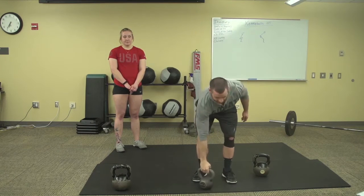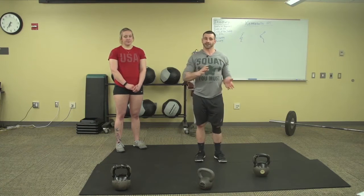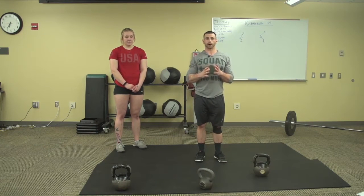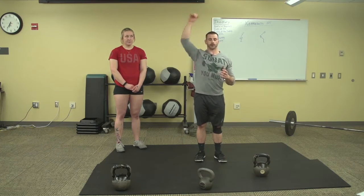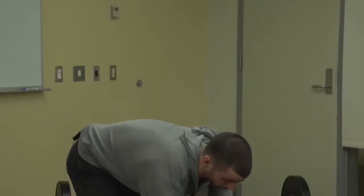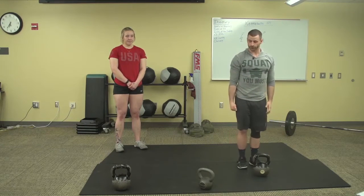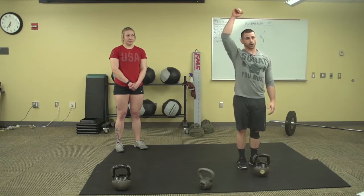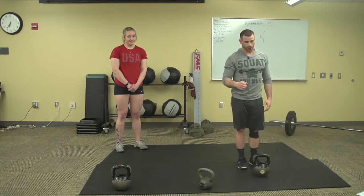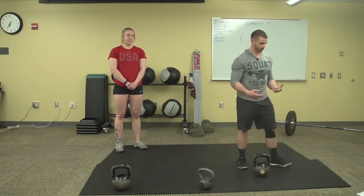The bottoms-up position is much more advanced than your typical overhead position. In all of these positions — racked, overhead, bottoms-up — the main thing to avoid is extending at the back and having the ribs lift up. Those are common faults we often see. So with the kettlebell, we have the handle and bell, double overhand, suitcase, rack, overhead, and bottoms-up positions. You will do things double-handed or single-handed depending on the exercise.